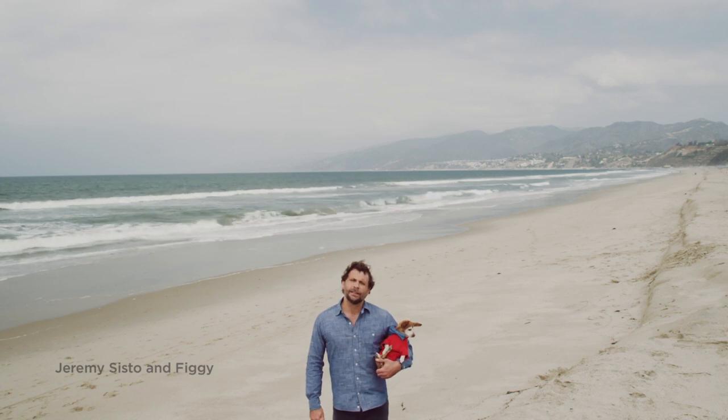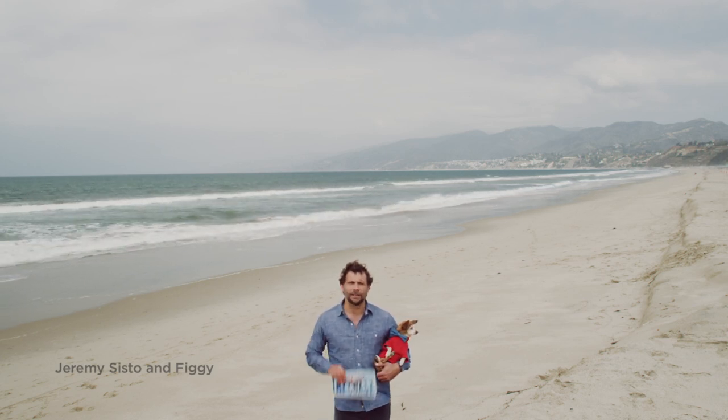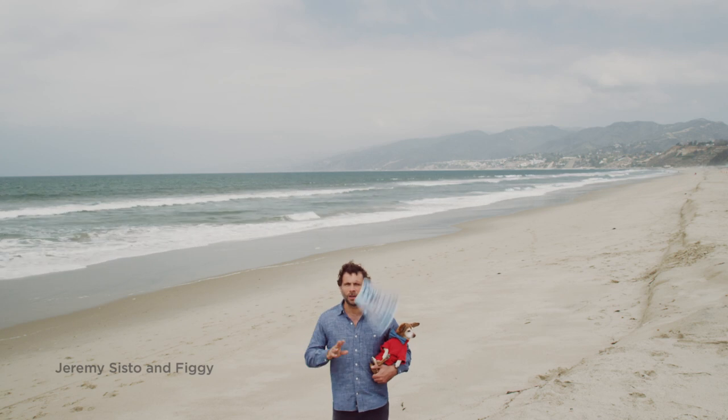Hi, I'm here with Figgy Newton. Have you ever seen one of these whale tail license plates? Pretty cool, huh? You ever wonder what they do?